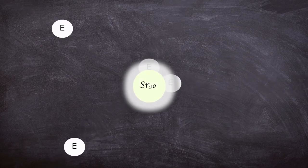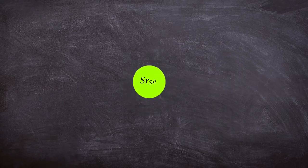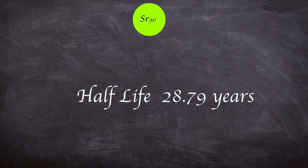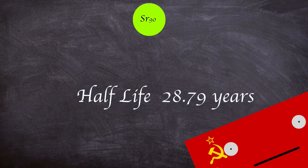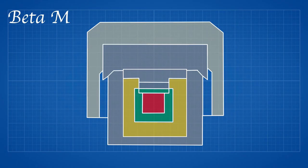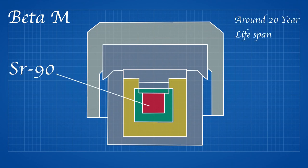Strontium-90 decays by beta emission, releasing significant heat needed for electrical generation. The isotope is well suited to this application due to it having a half-life of around 28 years. Strontium-90 is also attractive as it is cheaper than Plutonium-238 and is created during nuclear fission. The Beta-M type was a Strontium-90 powered generator designed to last up to 20 years, intended for low power applications such as navigation or radio relays, which is what the ones at Lear were for.